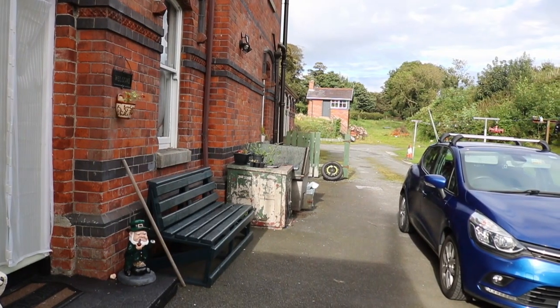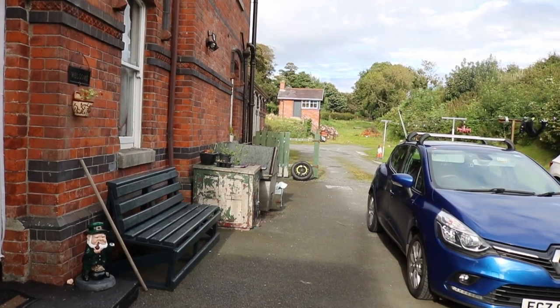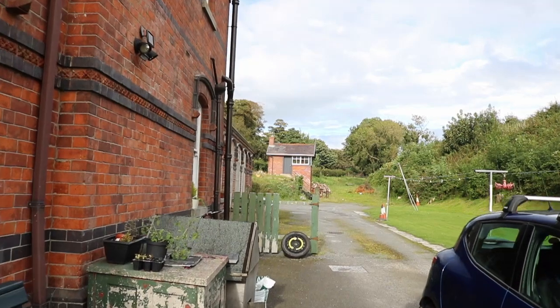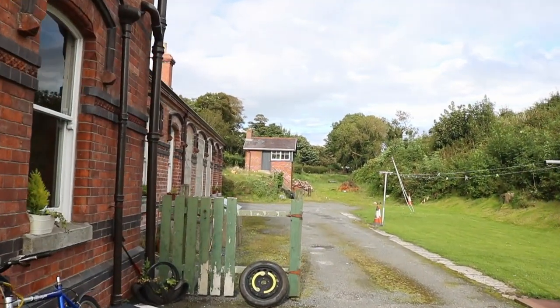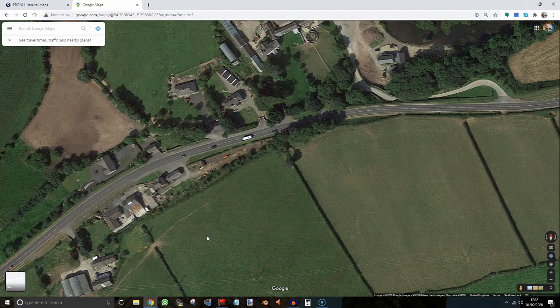Looking up the track back towards Downpatrick, it's kind of hard for me to work out how the railway and the road must have interacted with each other, and whether there was a bridge or a level crossing. So the only solution is to have a look at my old favourite — a map.